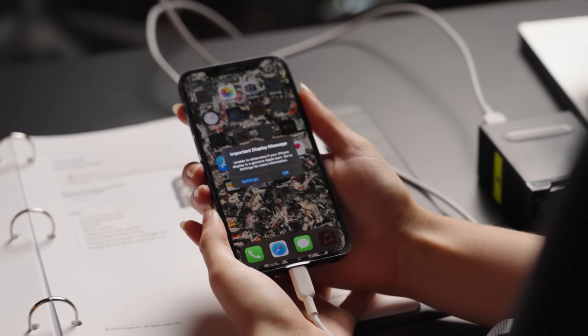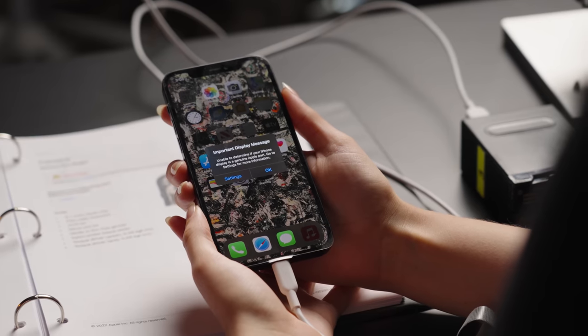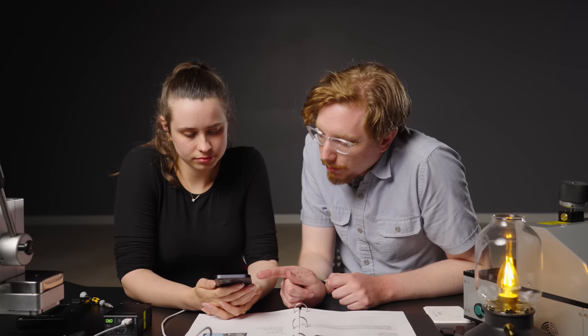Let's just talk about the repair process. How was it doing this? I enjoyed it! I felt like a scientist. It's so rewarding afterwards, because I did it properly. Now, would it be worth it — as we determined, it costs around the same amount of money? No! The answer is no, it wouldn't be worth it. Important display message: Unable to determine if your iPhone displays a genuine Apple part — it is. Go to Settings for more information.